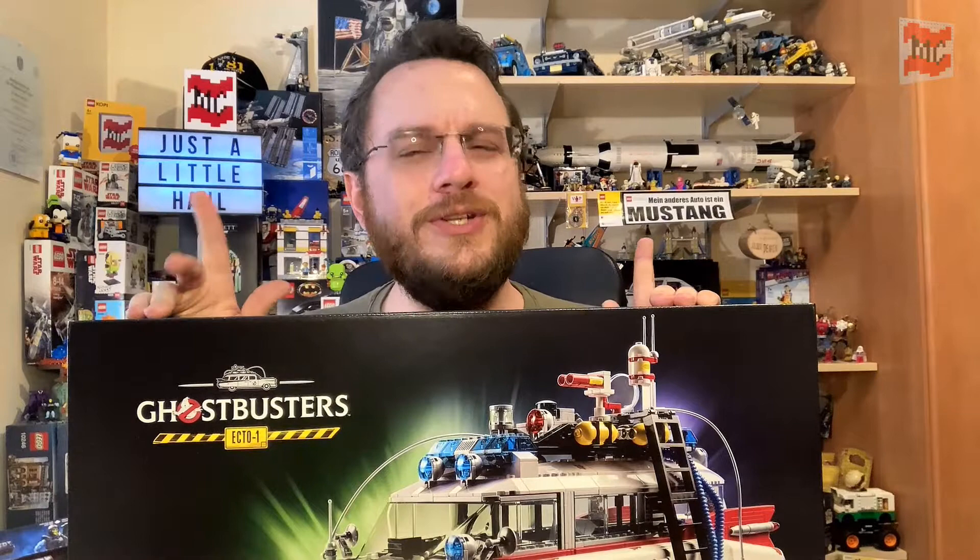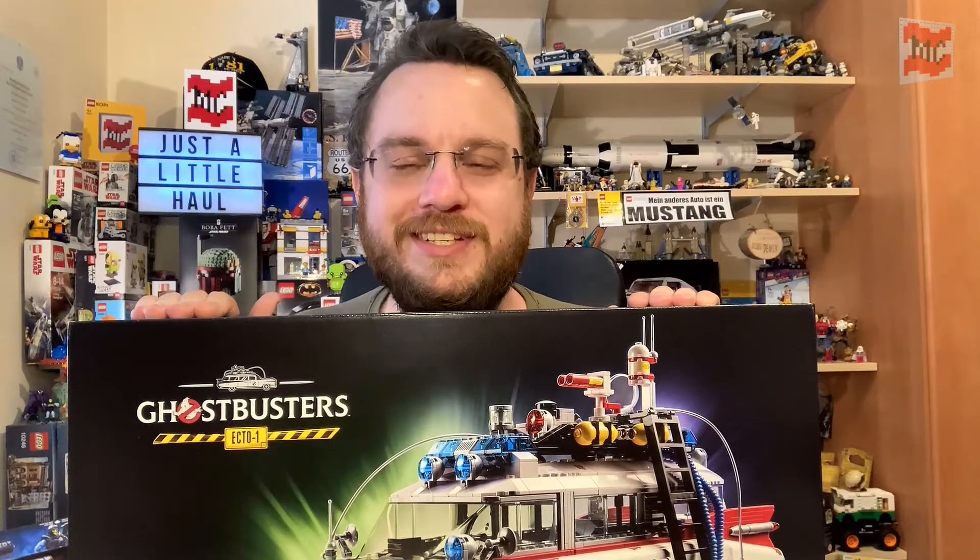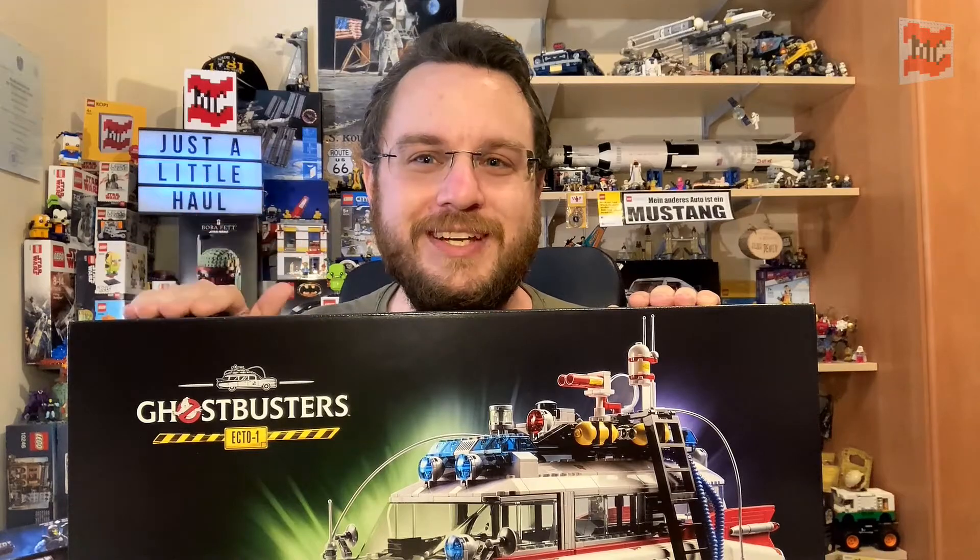Ding ding! YouTube should inform you as soon as the new video is up. I think that's it — hope to see you in the next one. Bye-bye!